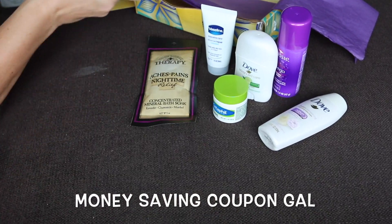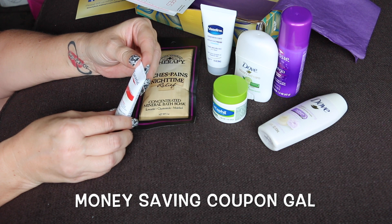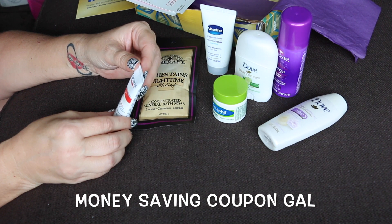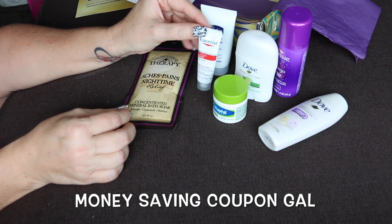Another sample in here is the Eucerin Eczema Relief Body Cream. It says 'skin experts' and it has oatmeal and ceramide three. This is a 0.35-ounce tube.